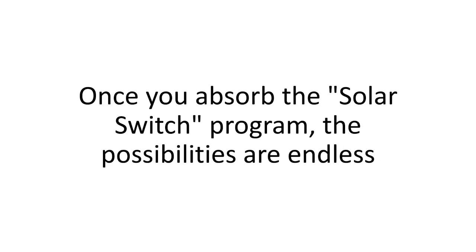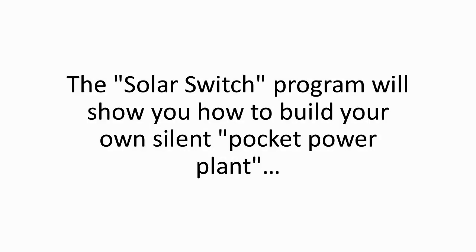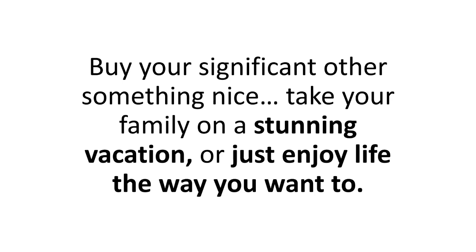Once you absorb the Solar Switch program, the possibilities are endless — there's no energy guru out there willing to open the dojo and share their secrets the way I did. The Solar Switch program will show you how to build your own silent pocket power plant, saving hard-earned cash on those dreaded bills year in and year out starting today. Buy your significant other something nice, take your family on a stunning vacation, or just enjoy life the way you want to.